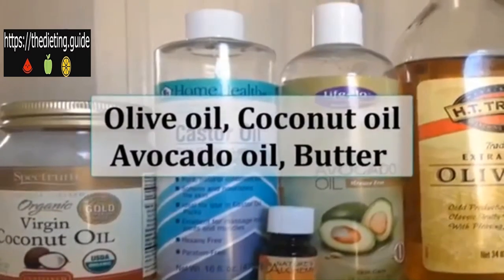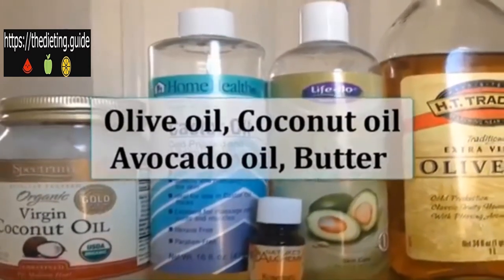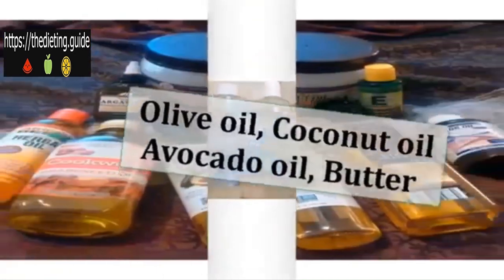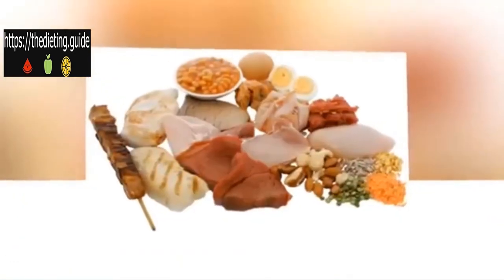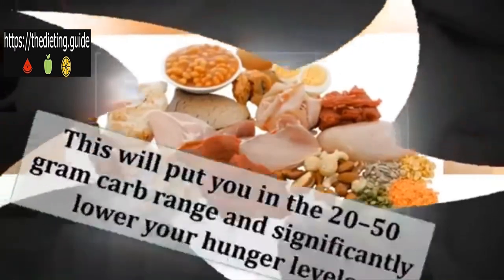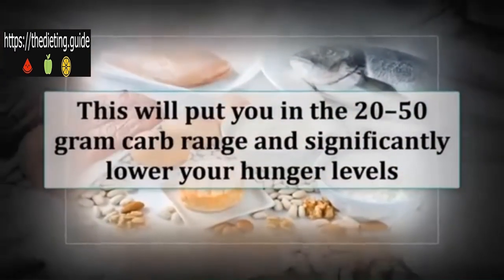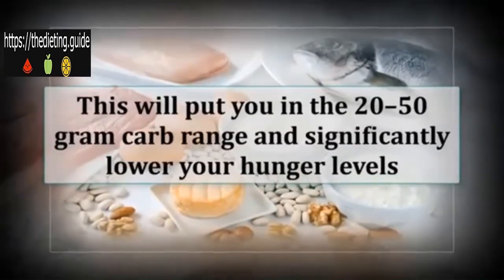Olive oil, coconut oil, avocado oil, and butter are the main fat sources you can add to your meal. Eat two to three meals per day; if you find yourself hungry in the afternoon, add a fourth meal. Assemble each meal out of a protein source, a fat source, and low-carb vegetables — this will put you in the 20 to 50 gram carb range and significantly lower your hunger levels.